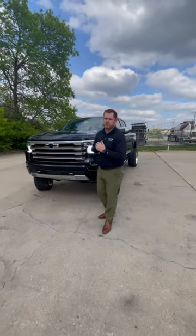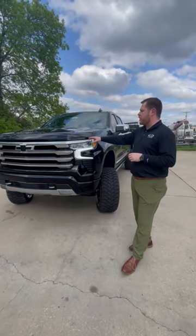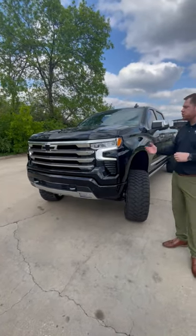Hey, what's going on, everyone? My name is Curtis Fan. We're over here at Chevy Cable Domer of Kansas City. Today, we're taking a look at a brand new 2023 Chevy Silverado High Country Edition.